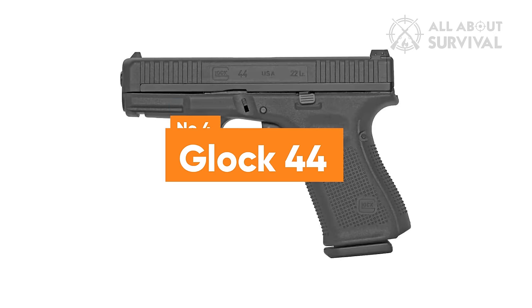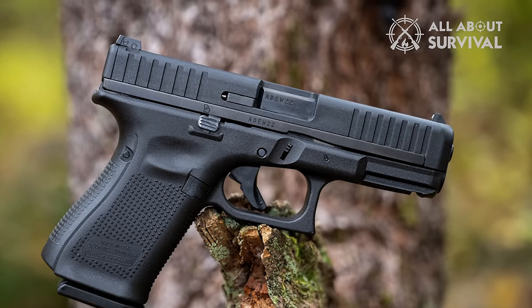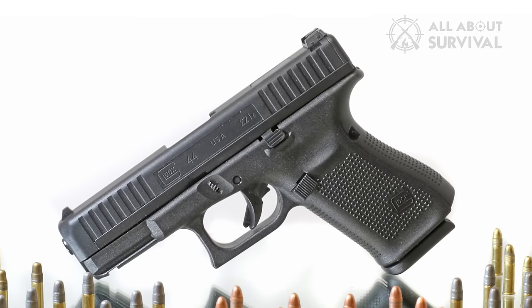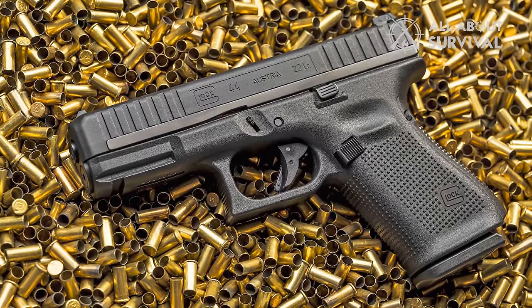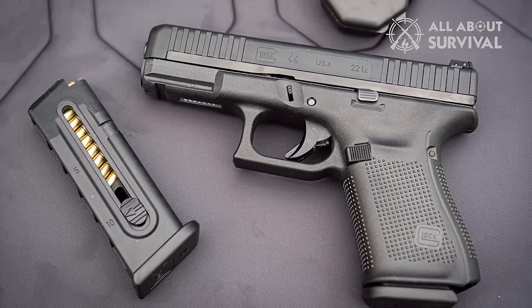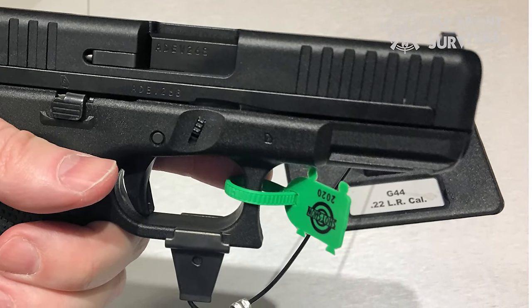Number 4: Glock 44. If you are seeking a firearm with higher capacity and are comfortable handling slide malfunctions, the Glock 44 might be an excellent choice. It's notable for being the first gun on our list that doesn't offer a .22 Magnum variant. While .22 Magnum cartridges typically provide better ballistics and more effective stopping power, the Glock 44, chambered exclusively in .22LR, is still a solid option for self-defense. The magazine of the Glock 44 can hold 10 rounds, with an additional round in the chamber. When fully loaded, the gun weighs 16.4 ounces, which is relatively heavy for a .22LR firearm.